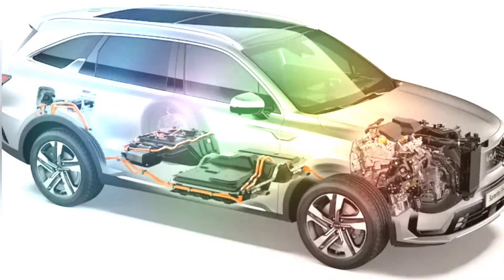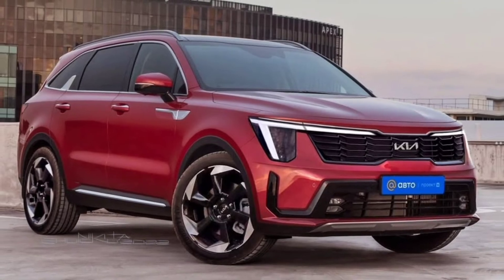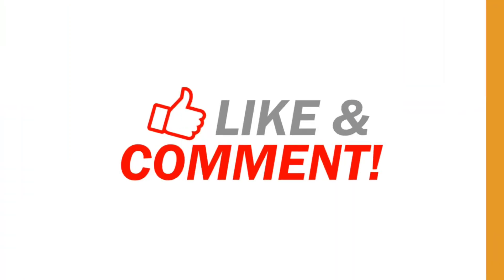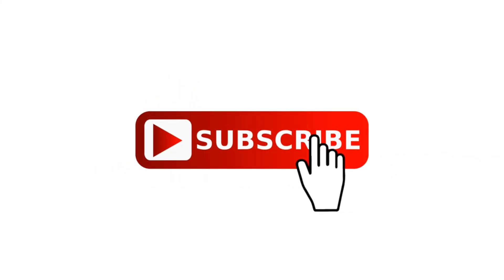It is slated to debut at the end of this year, so stay tuned to our channel for more information. As always, thanks for watching — like, comment, and share with your friends and family. Don't forget to subscribe to my channel, and I'll see you in the next video.